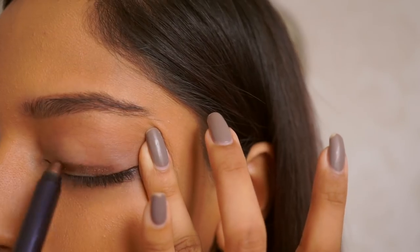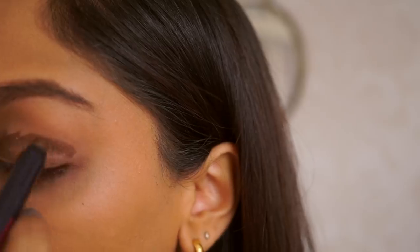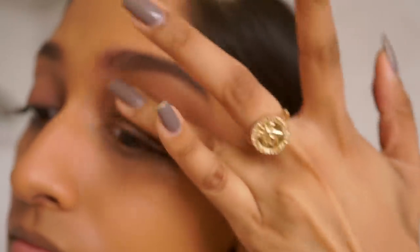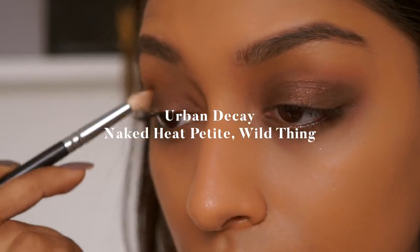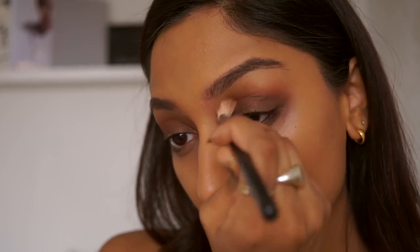For my eyes I'm using the Estée Lauder Deluxe Eye Crayon from the Poppy Sauvage collection — this is such a great eye crayon because it doesn't budge all day and it's pretty much fail-proof. It's so easy to use and it's such a lovely color. To get that bronzy smoky eye I'm using a color called Wild Thing from the Urban Decay Naked Heat palette.